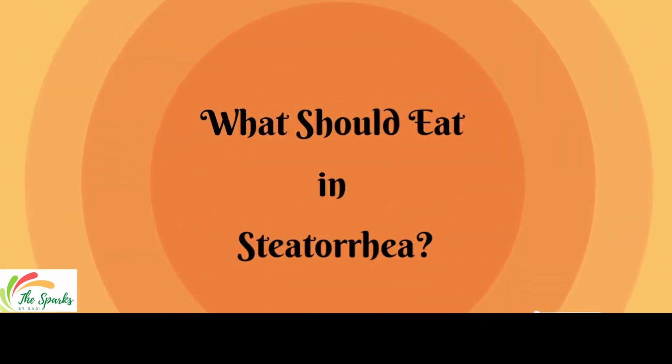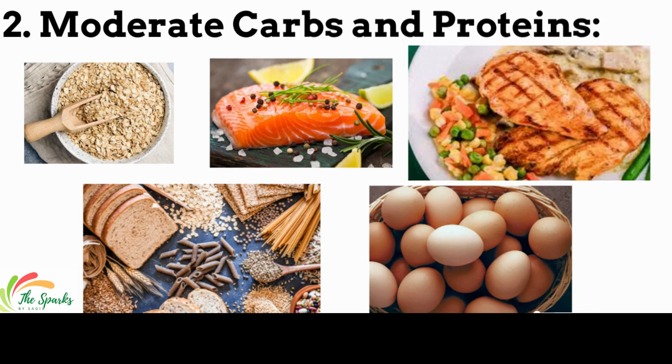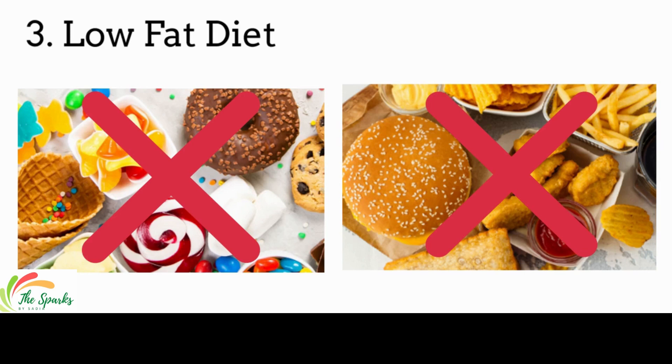What should you eat in steatorrhea? MCT, which stands for medium-chain triglycerides — coconut oil and palm kernel oil are included in MCT supplementation. They can be used in the diet because they allow easier absorption in the absence of bile acids. Eat moderate carbs and protein, and everything in moderation except fat. Follow a low-fat diet in steatorrhea.